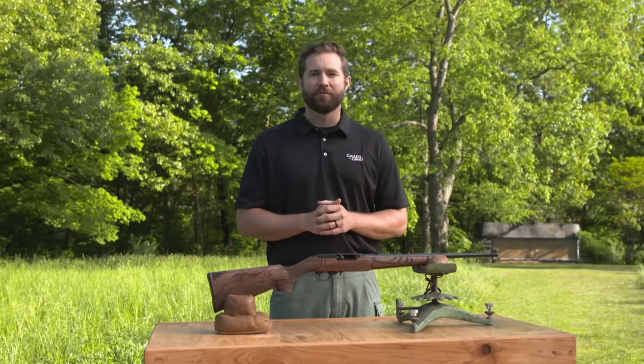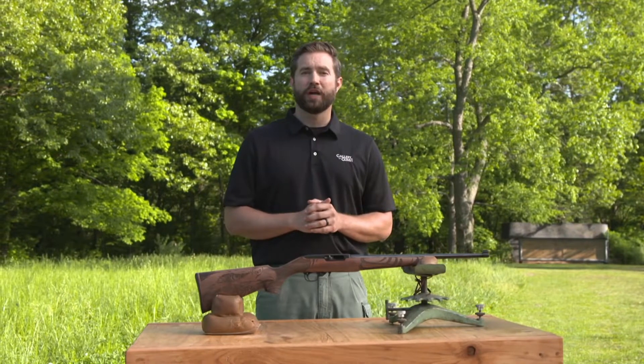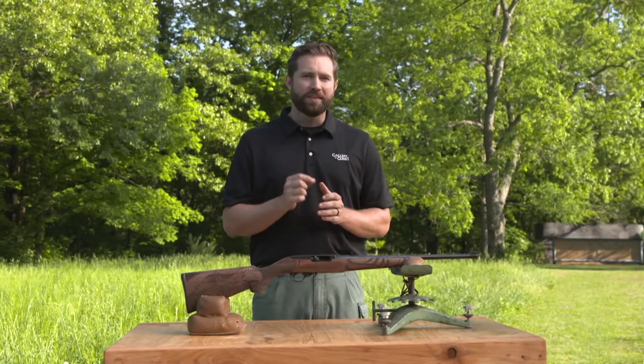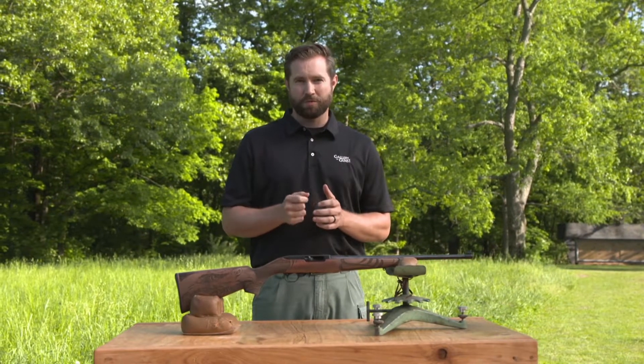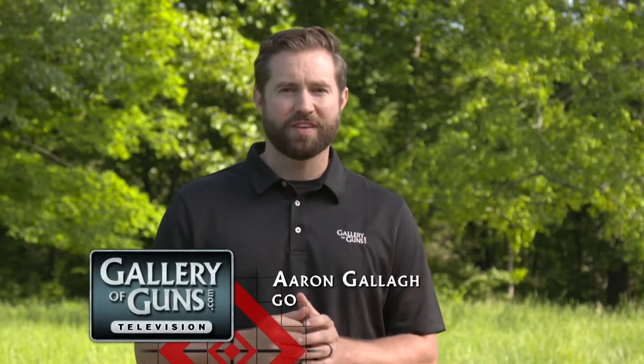Any catalog of great American-made rifles has to include the Ruger 10/22. In the last 50 years, Ruger has sold millions of these rifles that are reliable and versatile. What makes the 10/22 so special is its innovative barrel attachment method, which makes it very customizable, and thousands have been customized for competition and many other uses.